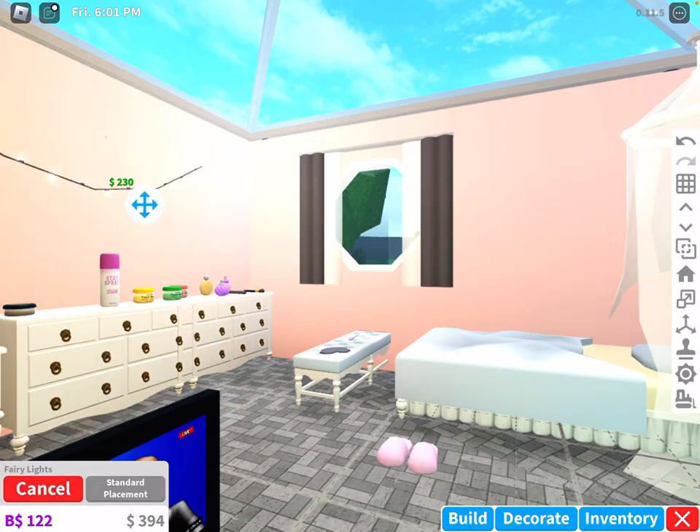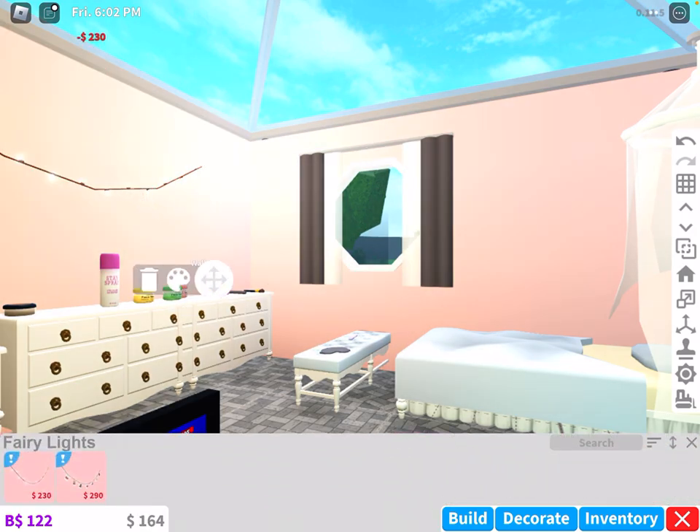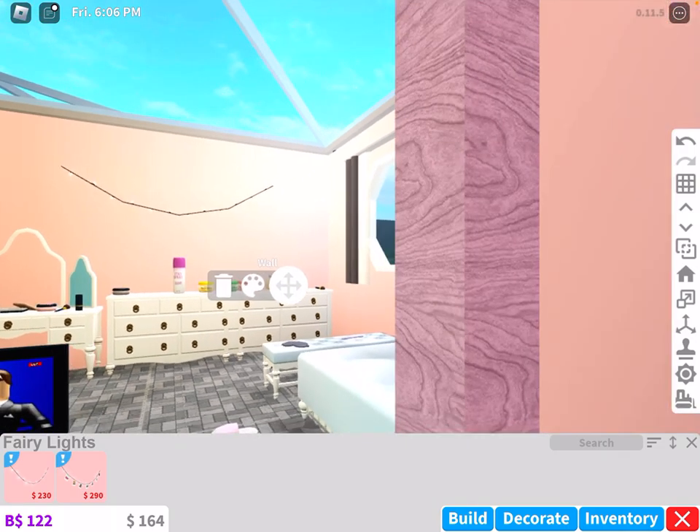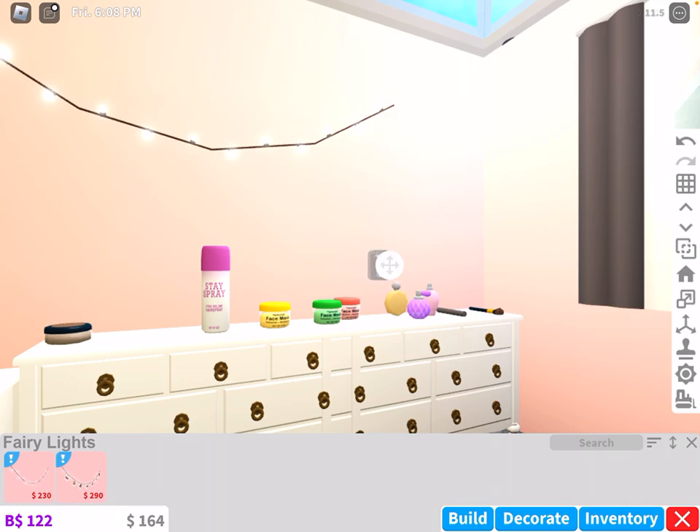These are literally all wall fairy lights. Should I get them, guys? No, they're a rip-off. So Bloxburg does have things that are quite expensive for what they actually are — like the makeup kit was 710. But these are just 85 each, which is good for Bloxburg cash, I guess, even though they aren't even interactive.